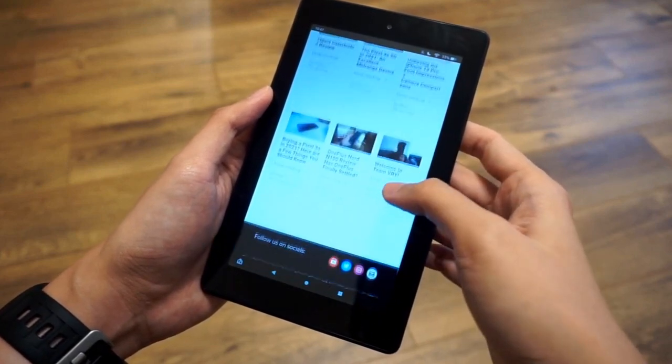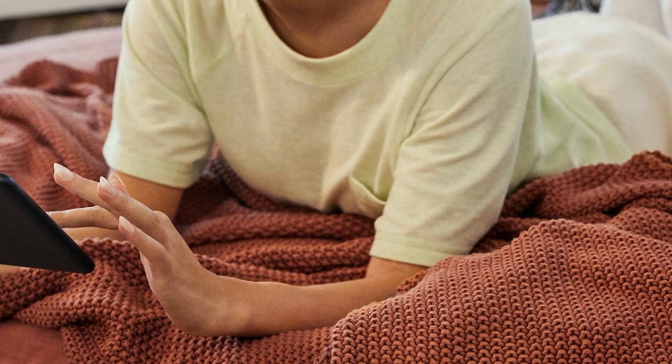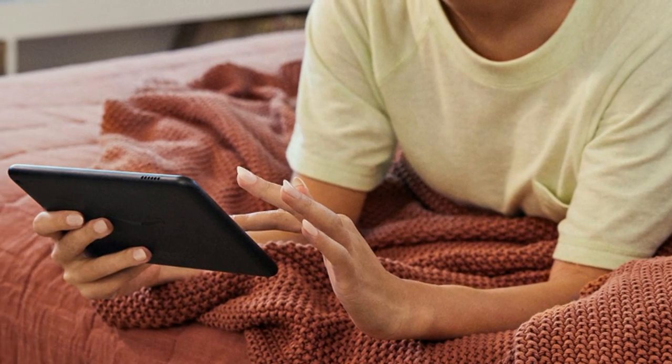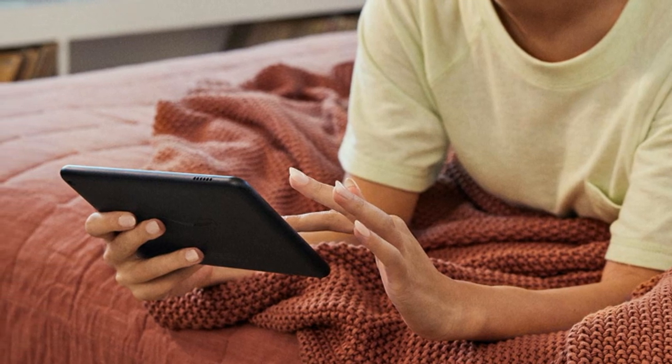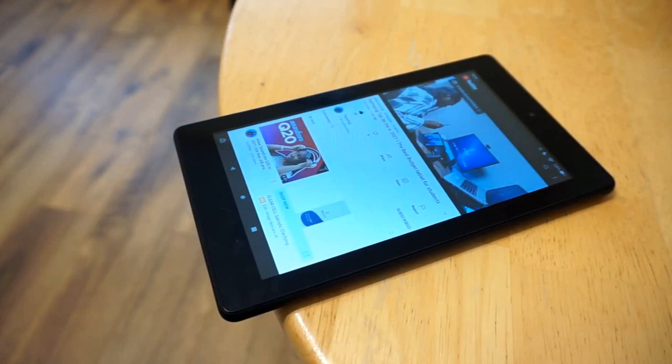If you decide to stay within the Kindle ecosystem, keep in mind that Amazon has a trade-in program for your old devices that got me $30 off the last time I had to replace my Kindle, plus I didn't have to add another device to the box of outdated electronics and miscellaneous cords in my home.